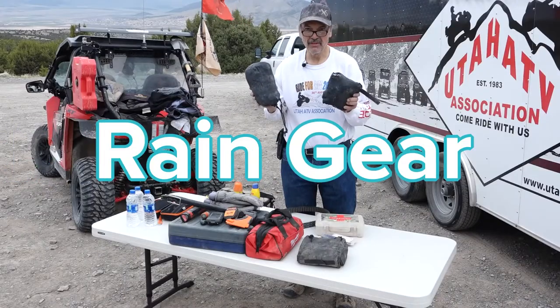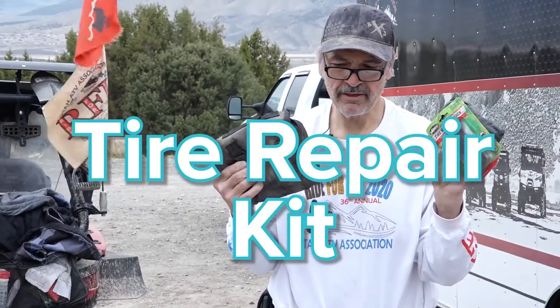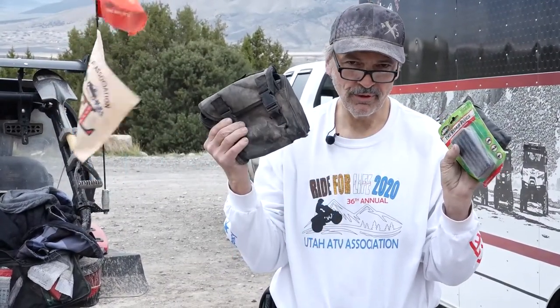There's rain gear. You never know when you're out on the mountain and you're going to come into a rainstorm. A tire repair kit and a 12-volt compressor.